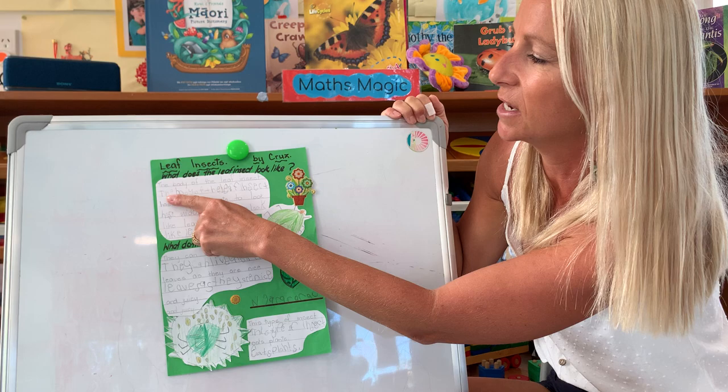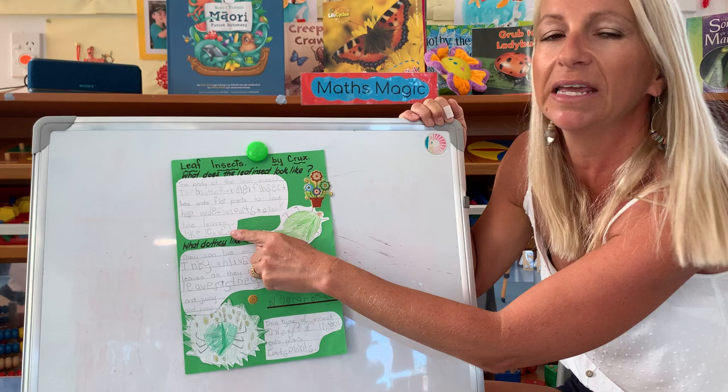He has written here that the body of the leaf insect has wide, flat parts to look like leaves — and that is how the leaf insect gets its name.